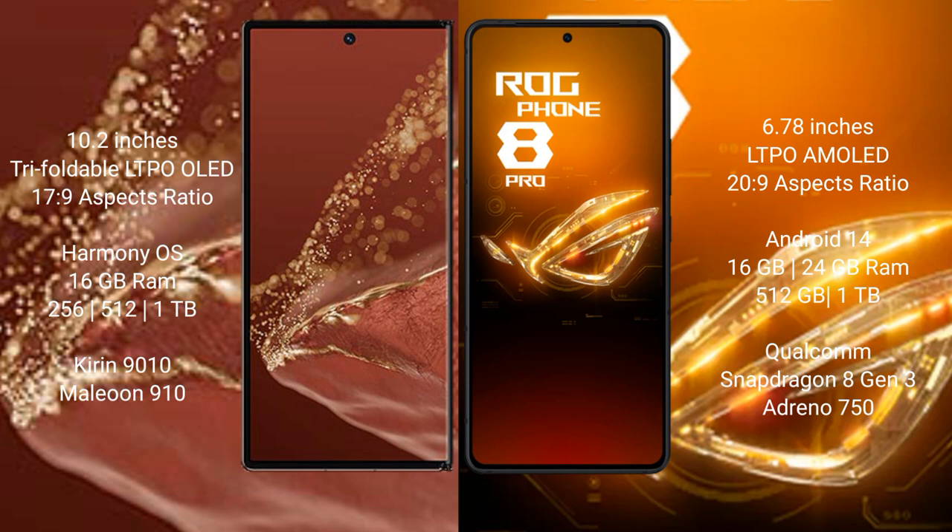The Huawei Mate XT Ultimate runs on the HarmonyOS operating system, while the Asus ROG Phone 8 Pro runs on Android 14 operating system.